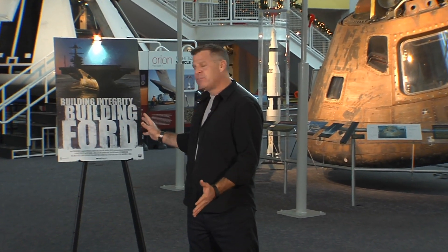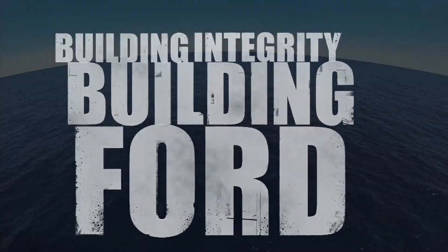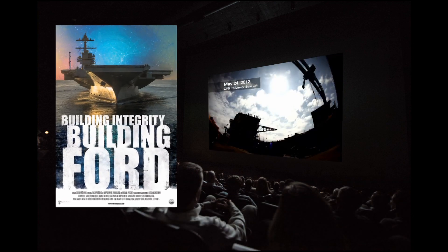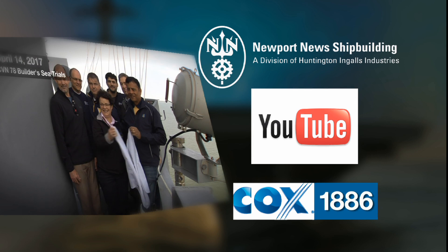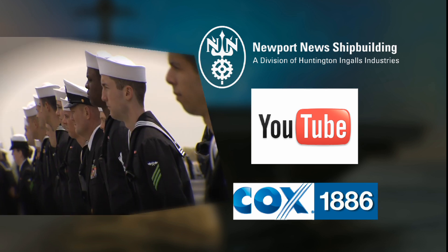The Virginia Air and Space Center is a great place to learn about the past, present, and future of military and space technology — so what better place to debut the Newport News Shipbuilding documentary Building Integrity, Building Ford. The nearly hour-long retrospective takes us back to 1996 when CVN-78 was just a concept and didn't even have a name. A special one-time showing was held to culminate National U.S. Navy Aircraft Carrier Month, which is recognized every November. Another showing was held at the Huntington Ingalls Industries headquarters. The documentary is now available on the Newport News Shipbuilding website, on our YouTube channel, and on Cox Cable Channel 1886. Shipbuilders can also check out a DVD copy for free by contacting the Communications Division.